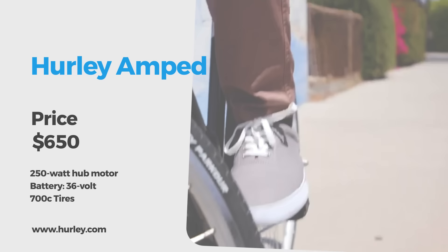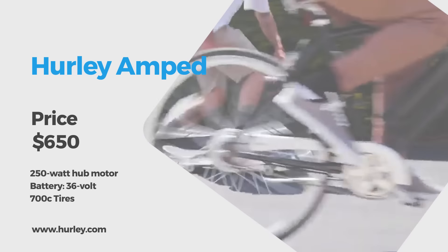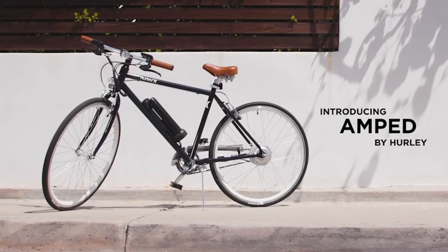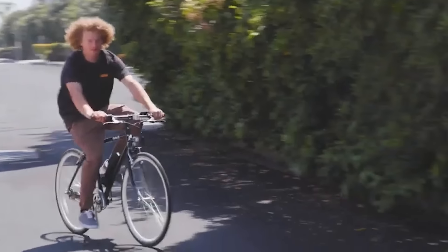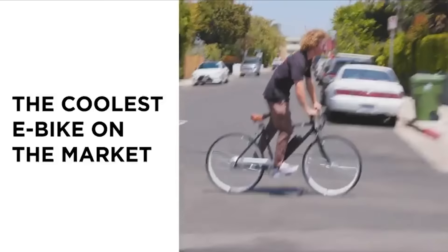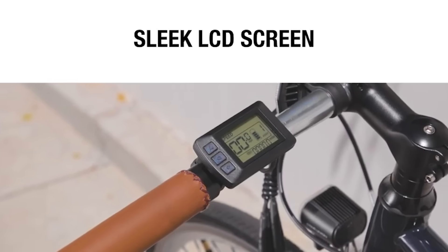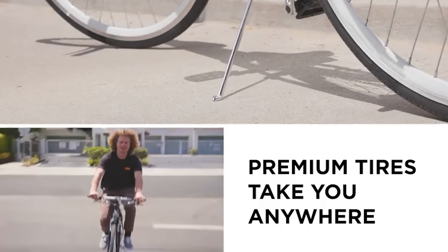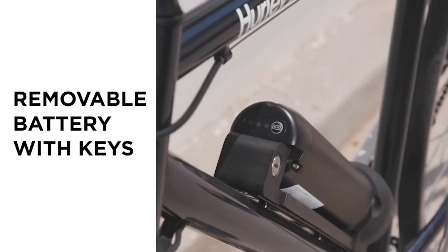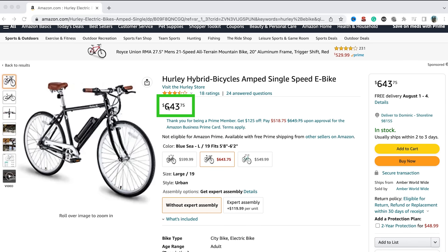You probably didn't know that beach apparel company Hurley Clothing was in the e-bike niche. The Amped is one of their first models and it's not only super stylish but surprisingly affordable too, proving that looking cool doesn't have to break the bank. The LCD display, premium 27-inch tires, and removable battery pack with keys are just a few reasons why we love this stylish bike. And perhaps the most important reason is the astounding $650 price tag.